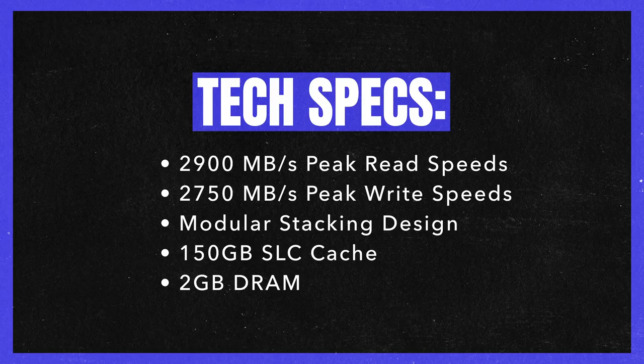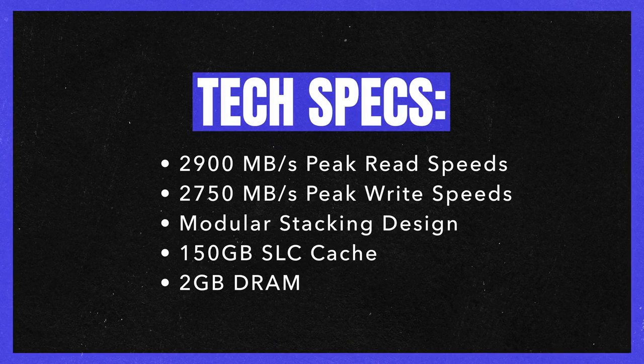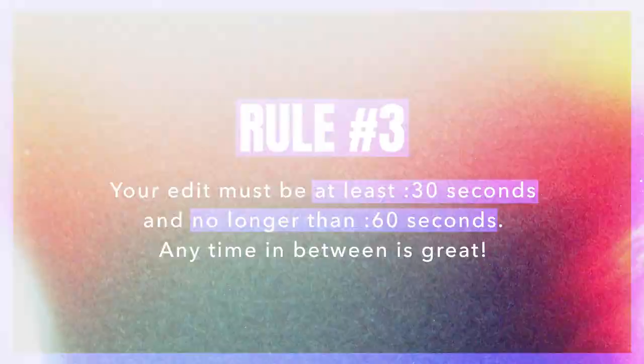Rule number two: you must include at least three of the five specs shown on screen. This can be an on-screen graphic or a voiceover — we just want to see you implement at least three of these five key specs. You can use all five or just three; it's up to you which ones you include. This is an editing contest for an official commercial we're going to use on our landing page, so we want to see how you creatively implement these specs. You will be disqualified if this rule is not met, and how you tackle it will also factor into your judging.